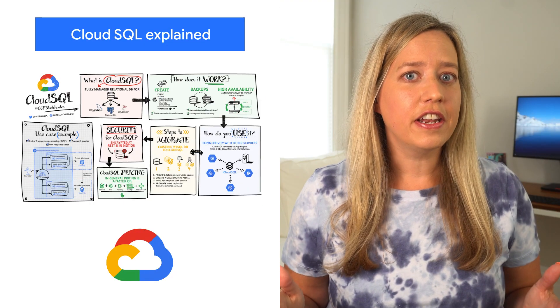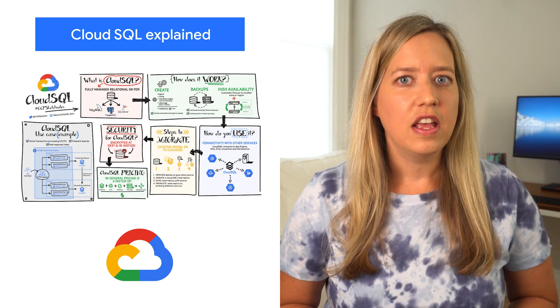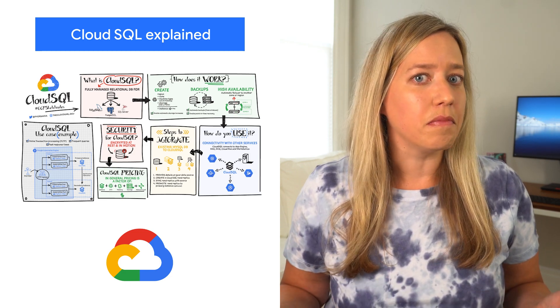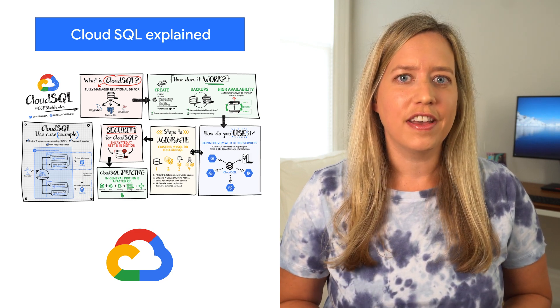If you're building an app and need a relational database, Cloud SQL has what you need. It's a fully managed relational database for MySQL, PostgreSQL, and SQL Server. And if you're looking for some tips on how it works or how to migrate, check out these resources from Priyanka and Gabe.